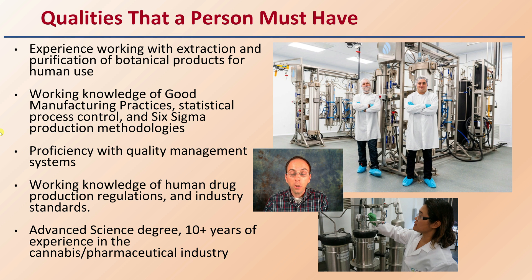You should also be proficient in quality management systems and have a working knowledge of human drug production regulations as well as industry standards. An advanced science degree and 10-plus years of experience in the cannabis or pharmaceutical industries are required at some facilities, particularly higher-end ones. This is a very detailed process — you can learn some of it at smaller operations, but in larger-scale production there is very little room for any potential error.